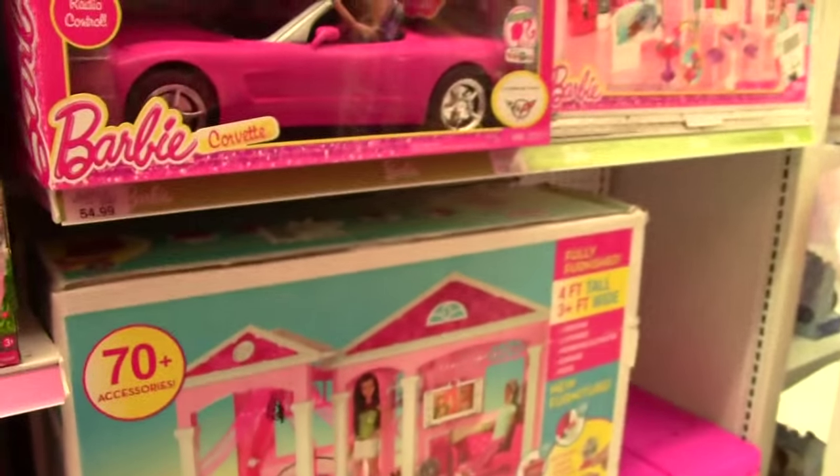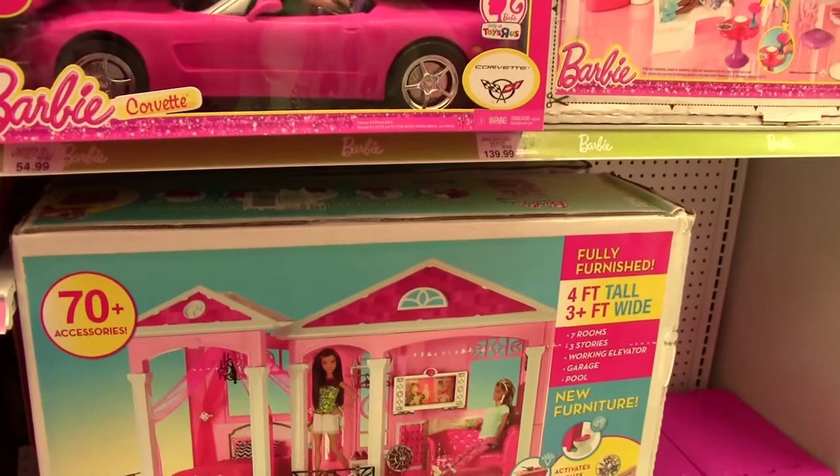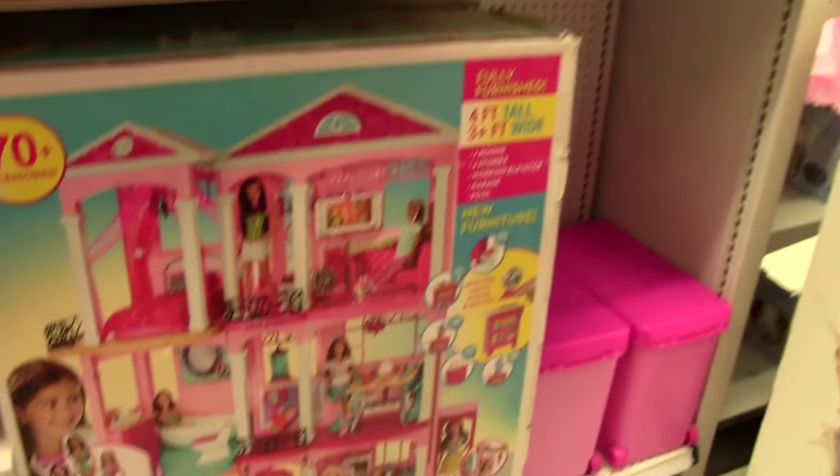Here's the Barbie Dream House. It's about three to four feet tall, three feet wide, has an elevator, and then there's like a little jacuzzi that goes on the side, which is super awesome.